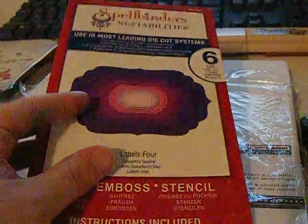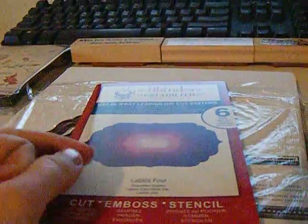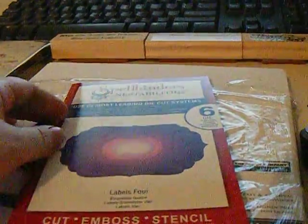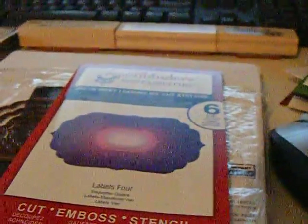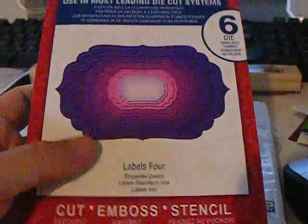I went to Joann's and I had a 50% off coupon and a 20% off coupon. So I needed something for my Christmas cards that I'm making. And I really wanted a Spellbinder so I got this one — it's Labels 4. I really like the design of it. And I went ahead and took it out and put it onto a magnet strip.